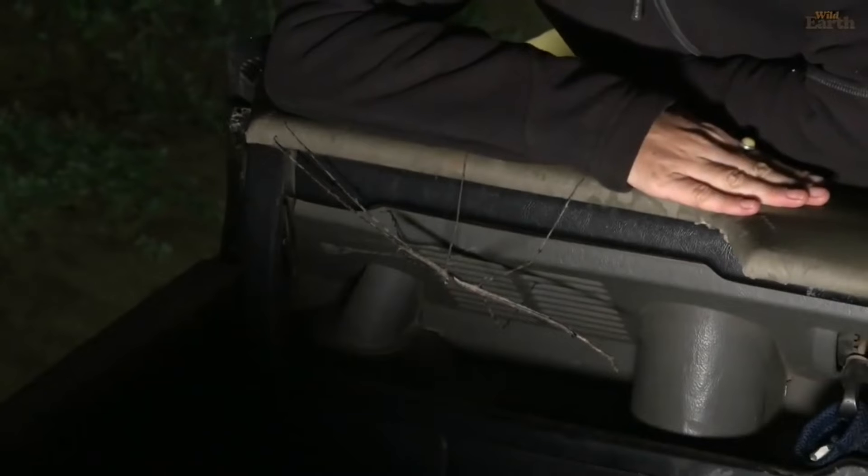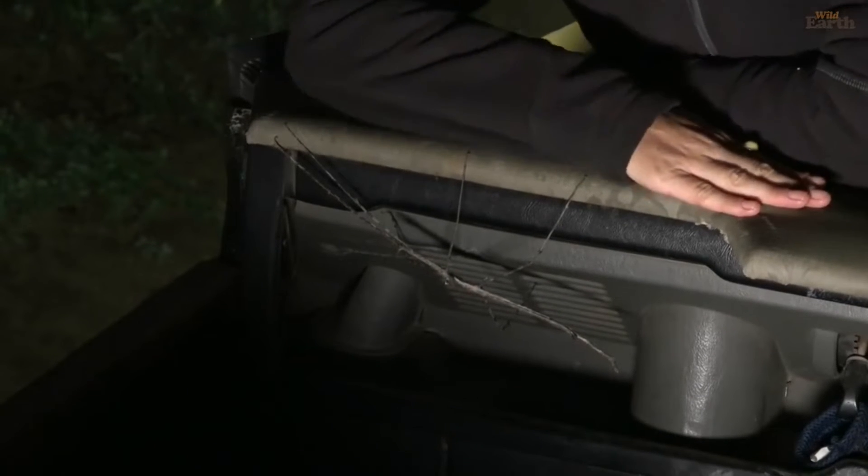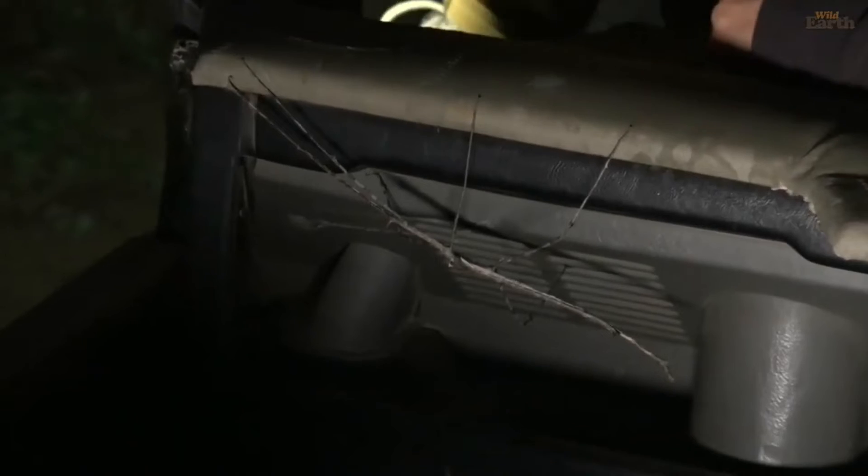I would say this is the best way that I can give a size indication. This little guy goes from essentially my elbow to the end of my fingertips. That is just incredible. Absolutely amazing.